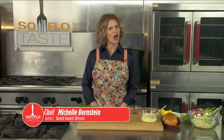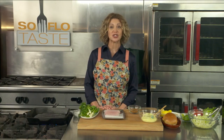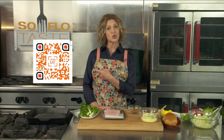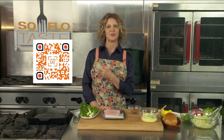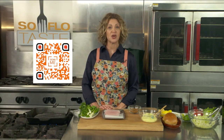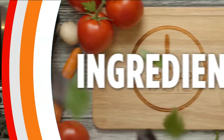Welcome back to SoFlo Taste. All of my recipes, including these sandwich recipes, are available on the SoFlo Show's webpage. Scan this quick response code and you'll be rocketed to the SoFlo Shows page. You'll also see the QR code on the ingredient list throughout the show. Now back to my SoFlo Taste with the taste of sandwiches.